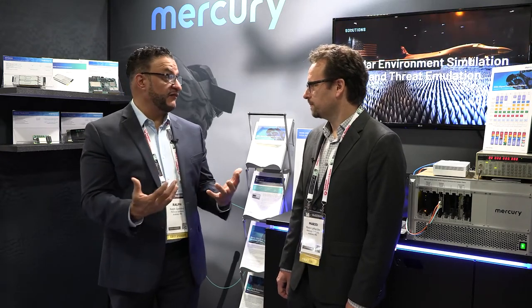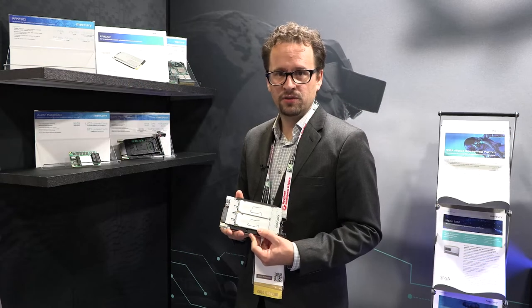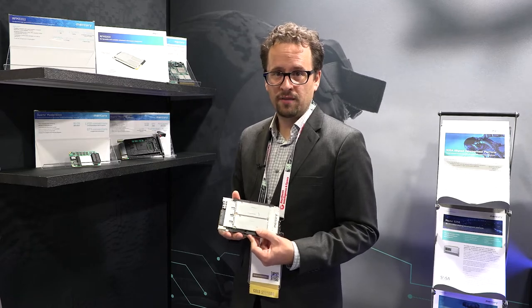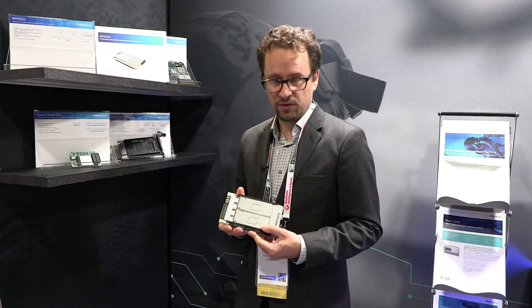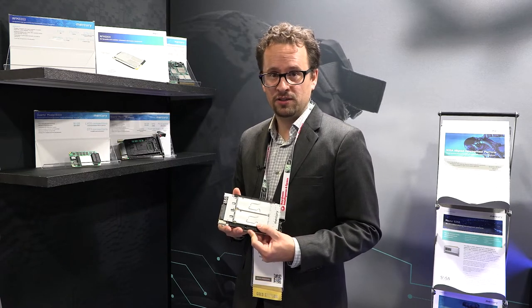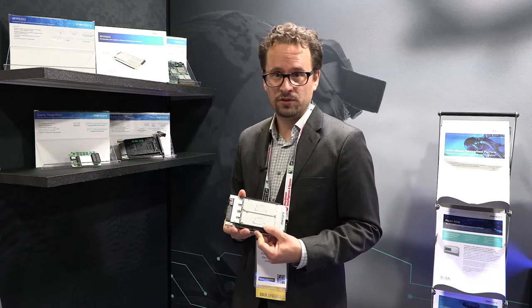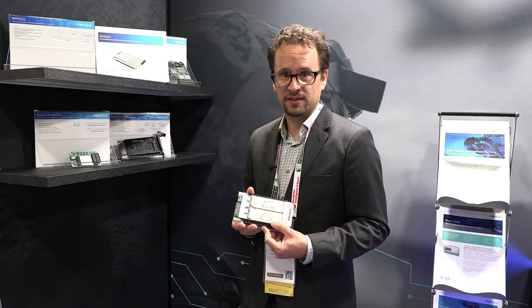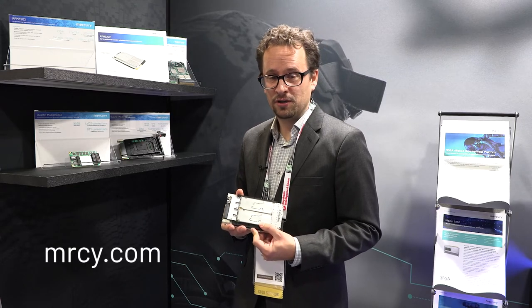Thank you for that. Now, let's talk about one of the products that we're showcasing here: the RFM3202. Could you tell our viewers a little bit about this product? Happy to. This is the RFM3202 microwave transceiver. With its compact form factor and high bandwidth, it offers our customers very high spectral density for their systems. It's also in a very easy-to-integrate 3U VPX form factor. It has two up-conversion channels and two down-conversion channels, a tunable range of 2 to 18 gigahertz with a bypass path for direct digitization. It also has a 2 gigahertz instantaneous bandwidth. To learn more about this product and see other Mercury products, visit MRCY.com.